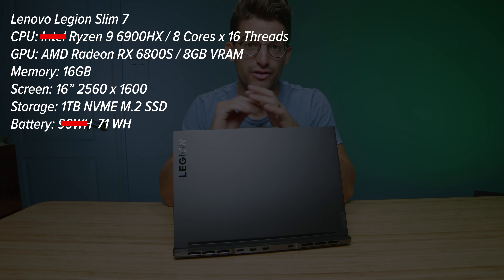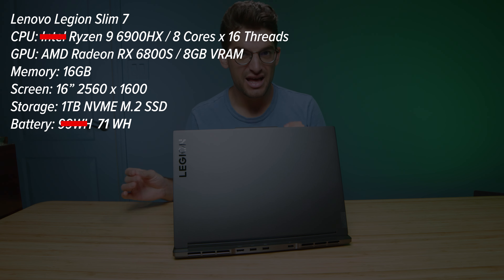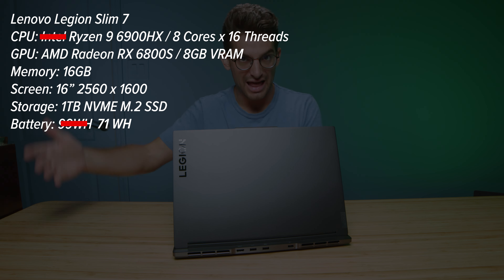They call it the Lenovo Legion Slim 7, one of my favorite laptops from 2021, and in 2022 it's gotten a few really nice upgrades. It's even better than last year, but there are a few things I still don't love about this laptop, and we'll cover those as we work through the video. This is the Advantage version, so it comes with the Ryzen 9 6900HX and the RX 6800S — a fully AMD equipped laptop that packs a punch. I am very satisfied with the performance.